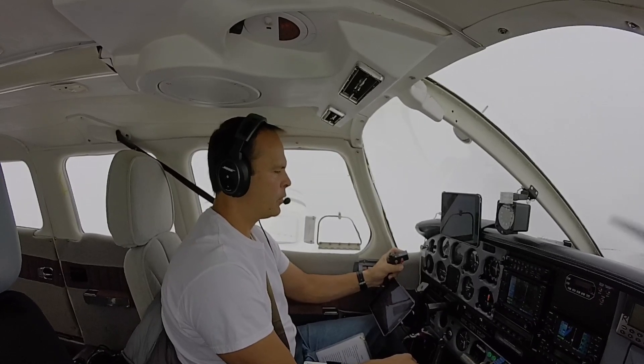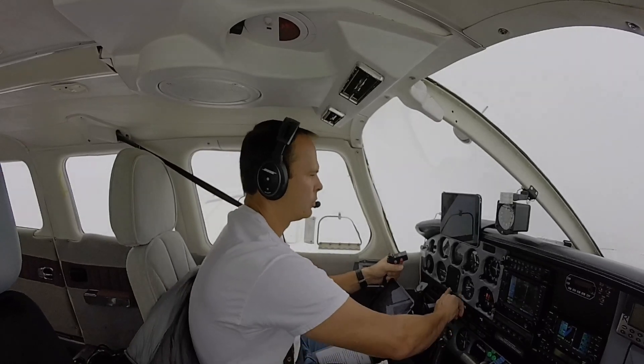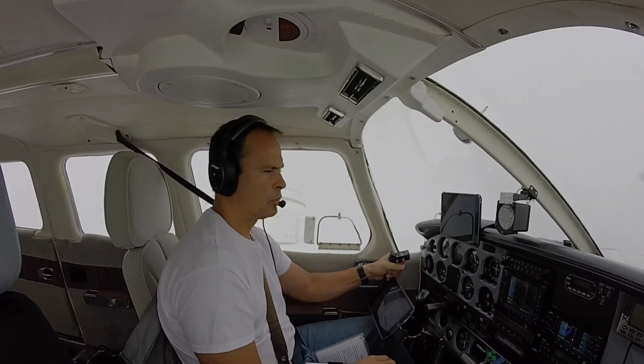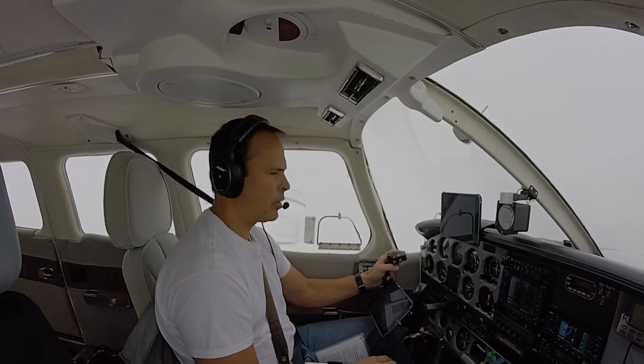Harrisburg Tower, Lance 347 Charlie Bravo is on the ILS 13. November 347 Charlie Bravo, Harrisburg Tower, good morning — runway 13 clear to land. Clear to land, 7 Charlie Bravo.